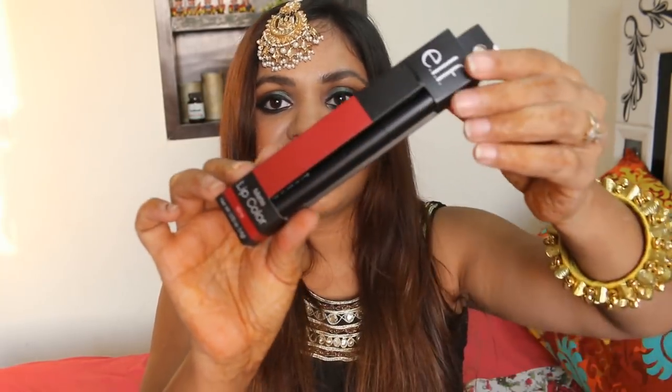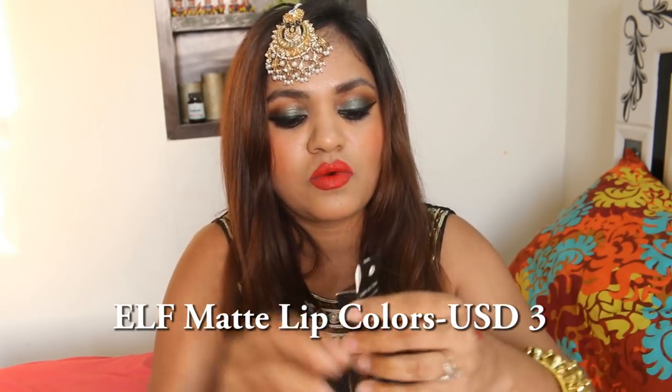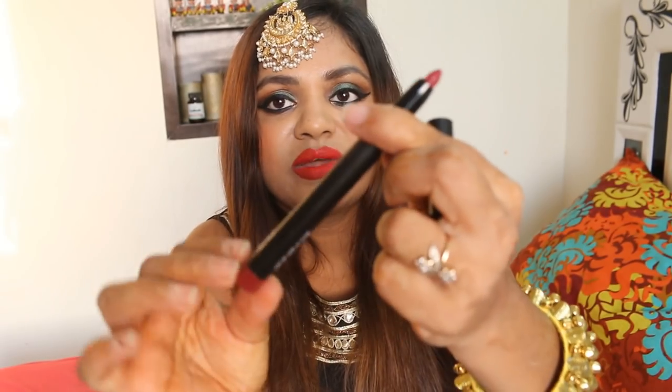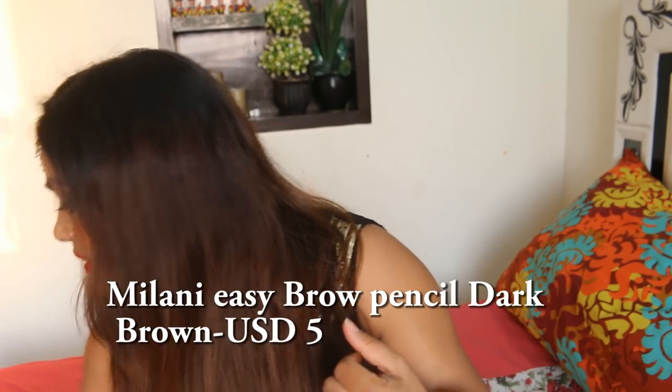These are the ELF Matte Lip Colors — I think they have just been launched. Let me show you how they look. So these are basically like lip stains but in a lipstick form. They are pretty pigmented — not lighter — I probably chose the darker shade. I got like two or three shades in it.